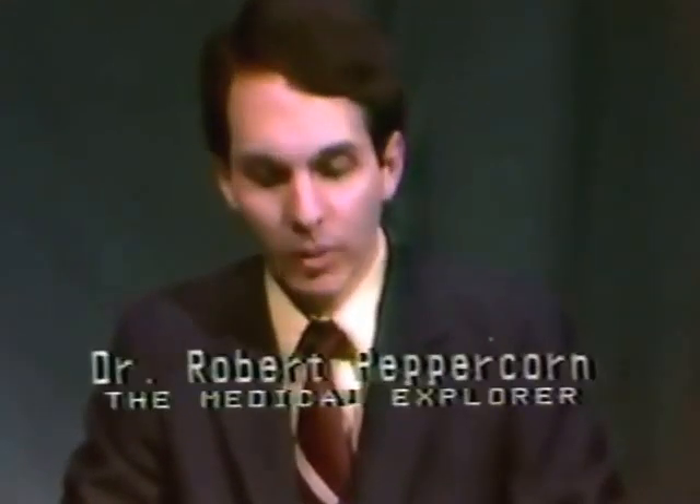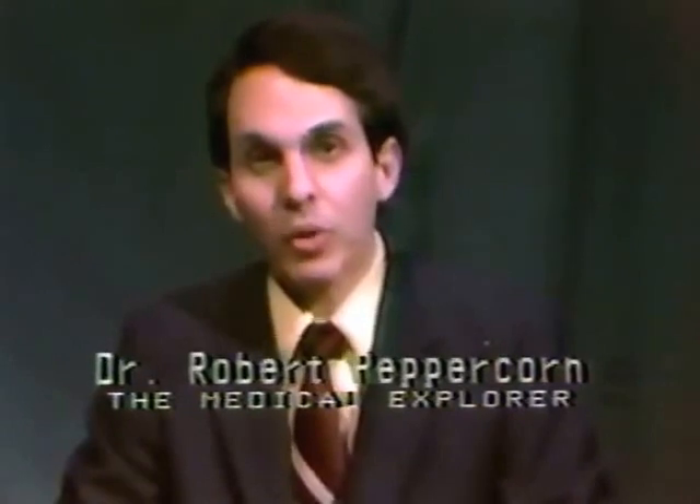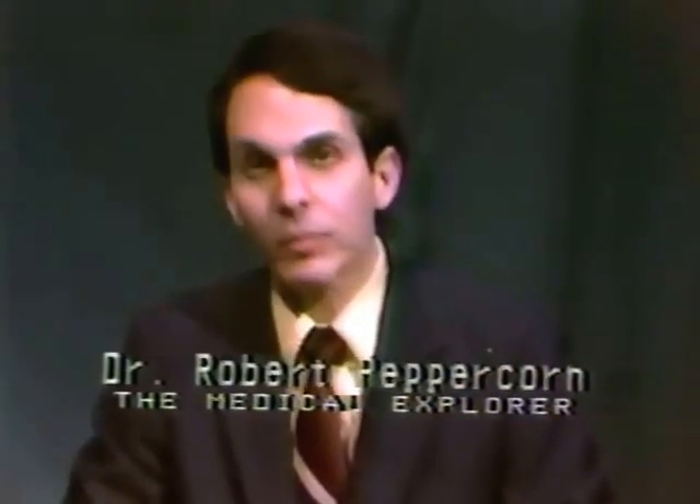Good evening, and welcome to another edition of the Yuba-Sutter Medical Explorer. My name is Dr. Robert Peppercorn, and I serve as host of this program. The purpose of the Medical Explorer is to explore the medical communities of Yuba and Sutter counties and to take you behind the scenes of medical care practices in our local area.